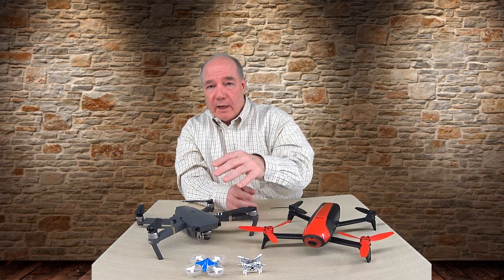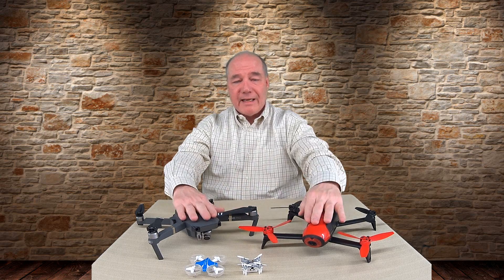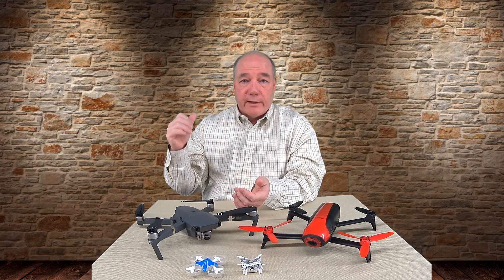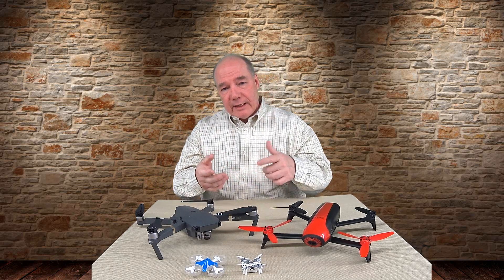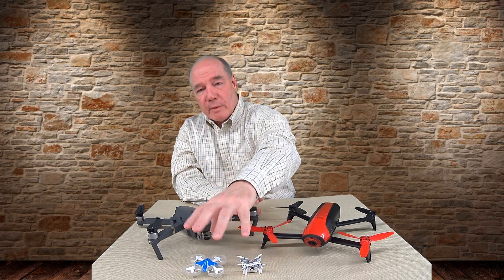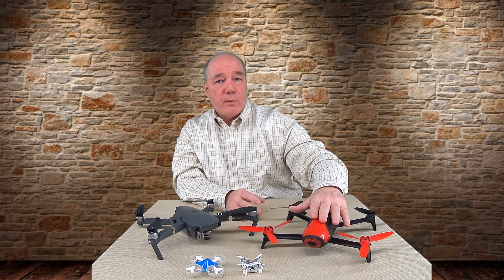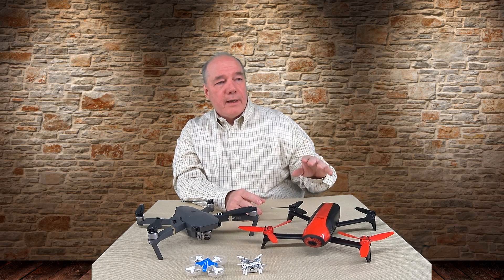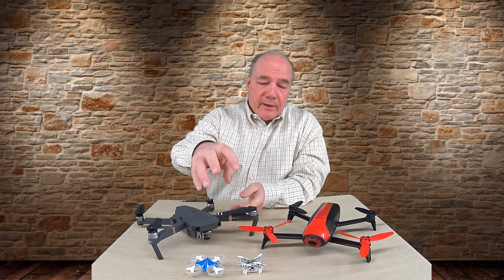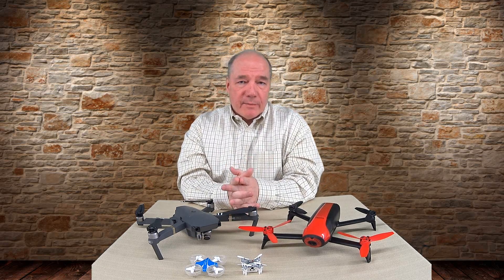I'd also hang on to that entry-level drone even after you move up. I live in New Jersey and we're heading into winter — I can't take my bigger drones out in a blizzard, but I can fly these inside the house. There's nothing more fun than flying one around the house to keep your stick skills up in the middle of winter. If you do move to a hobby class drone, those hold their value pretty well — you can get most of your money back if you decide to sell later.